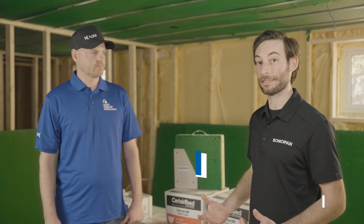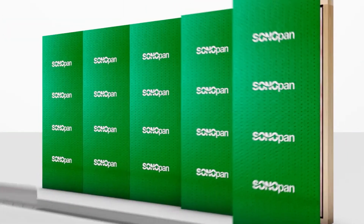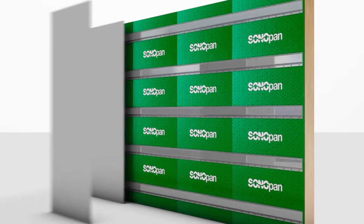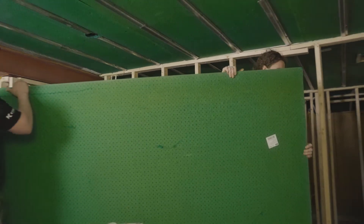We're using Sonopan to see if we can enhance the sound separation in our units compared to what we typically do, which is just single layer 5/8 drywall on the ceiling. The Sonopan has over 17,000 impressions of different sizes, and this is what absorbs a wide range of sound frequencies — kind of works like an egg carton, the same idea used for band practice in the 70s and 80s to absorb different frequencies. We're using Sonopan right up on the joist, then our resilient channel, and then one layer of 5/8 Type X drywall to complete our fire-rated ceiling assembly and meet a minimum sound rating of STC 50.